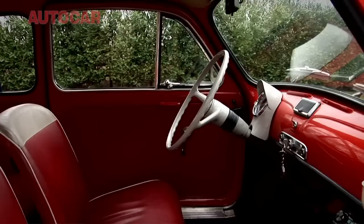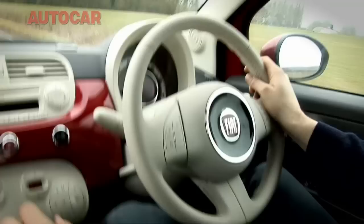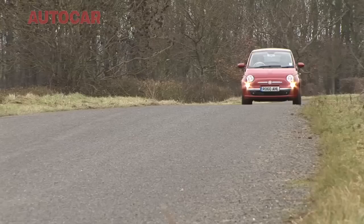But something is also missing from this new 500 — that sense of connection, that sense of being part of the machine that was so integral to the experience of the old 500. The new 500 doesn't ride or handle particularly well. It's not, in those regards, a particularly fun car to drive. So it has to rely on the charm of its looks and of that new engine to get by.